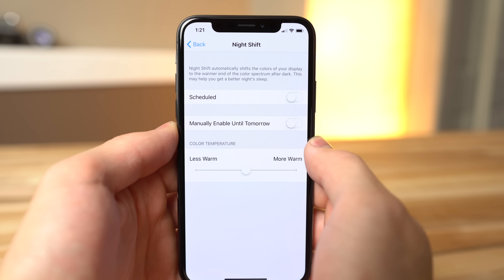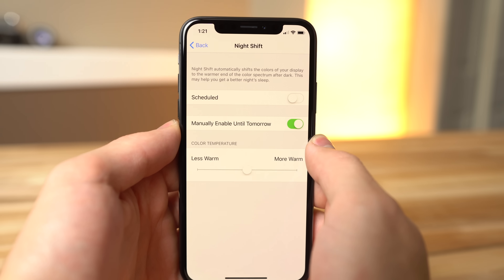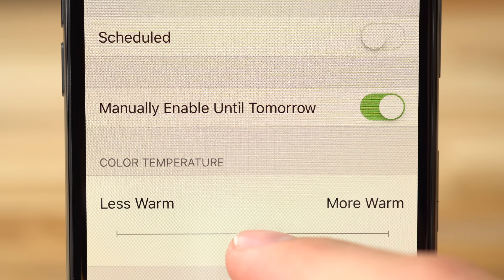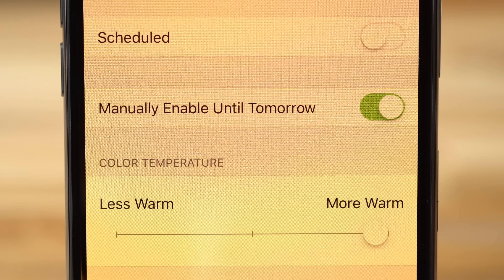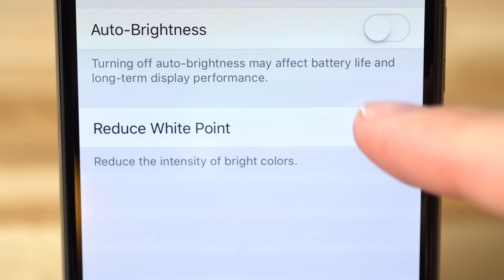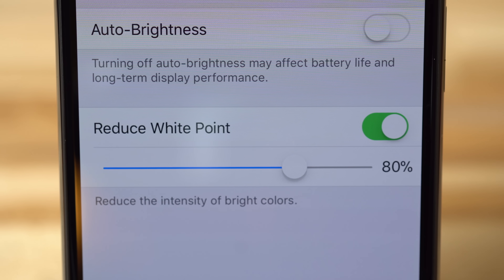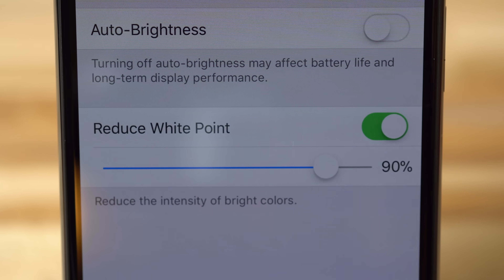This test gives us a couple more options to help save battery life. First, we can turn on Night Shift Mode, which reduces the amount of blue light produced by the display. You can adjust the color temperature slider within the Night Shift settings to get rid of even more blue. Unfortunately, Night Shift isn't very attractive. Since pure white uses the most power, another option is to reduce the white point within the display accommodations settings. This will reduce the intensity of bright colors, and is also adjustable.